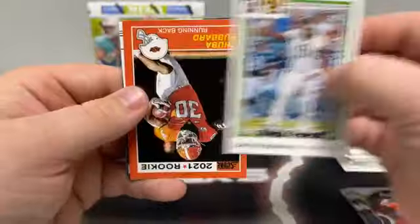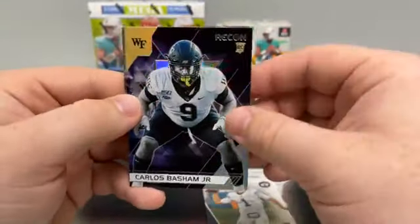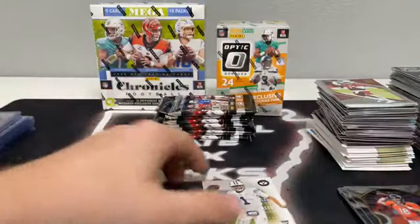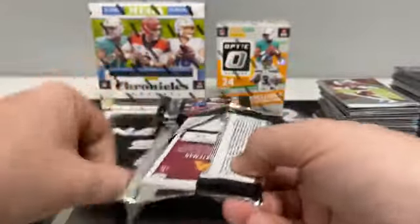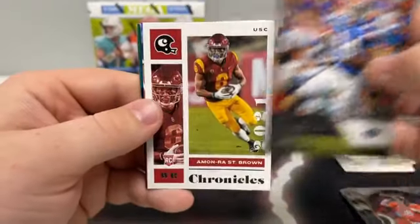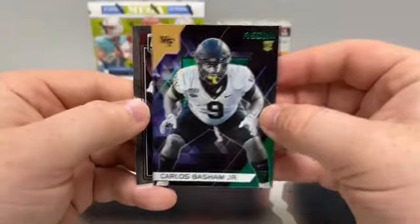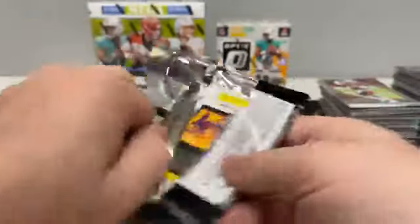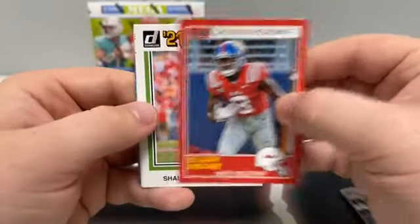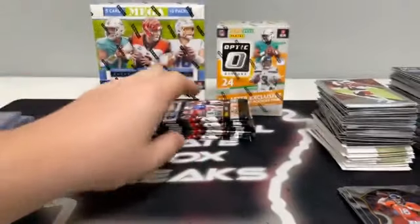Pack four: Carlos Basham Jr., a green Score of Chuba Hubbard, a Zach Wilson out of Playoff, Basham Jr. out of Recon, and a base Jalen Waddle out of Spectra for Miami. We'll sleeve up the Zach Wilson Playoff for the Jets. Pack five: Kyle Pitts out of Prestige, an Amon-Ra St. Brown out of Chronicles, Kyle Pitts Playoff, a green Recon of Carlos Basham Jr., and a base rated rookie of Rashad Bateman for Pittsburgh. Pack six: Elijah Moore out of Score, a Sean Wade green Score, a base Playoff of Najee Harris covering up a status of Javion Hawkins, and a flux base of Sean Wade out of Ohio State.